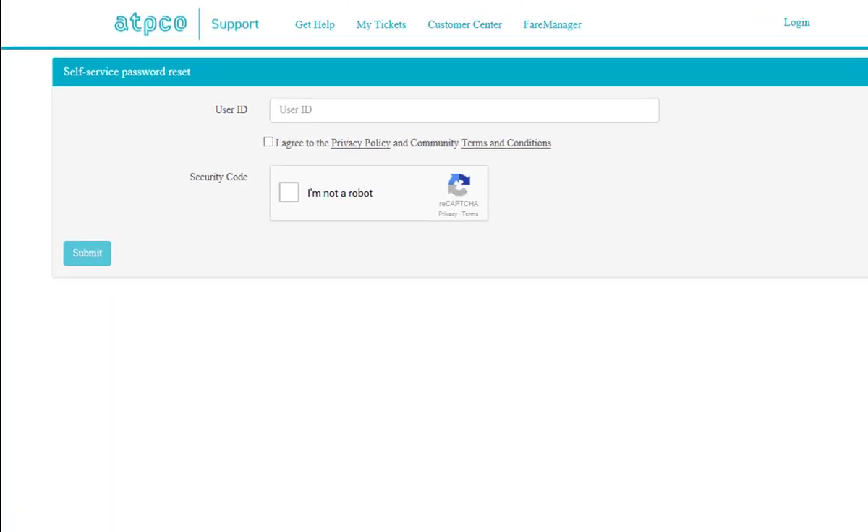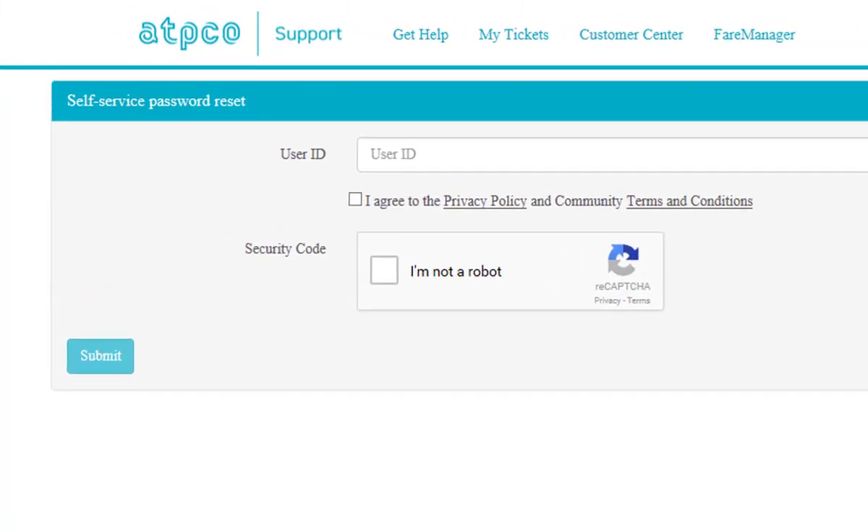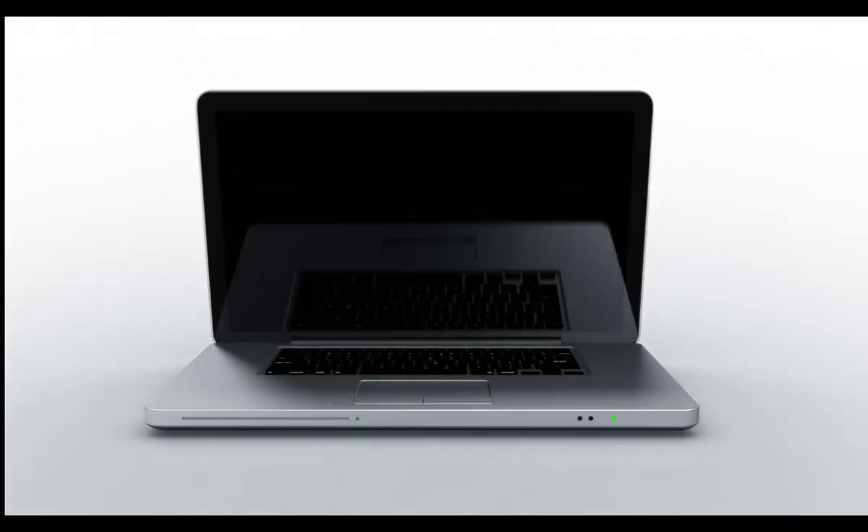The option for Forgot Password opens a page on which you will be asked to enter your user identification and then agree to terms of service by selecting a checkbox. You will then be challenged to prove that you are not a robot by completing a simple CAPTCHA quiz. You will then click the Submit button and will receive a success message, and then an email will be sent to you with a temporary password and instructions on how to complete the process. For more information, please write to contact at ATPCO.net.